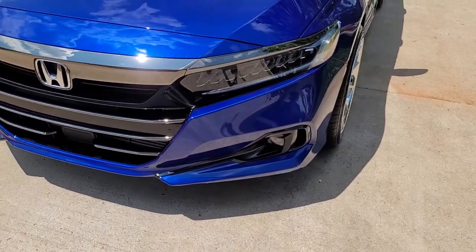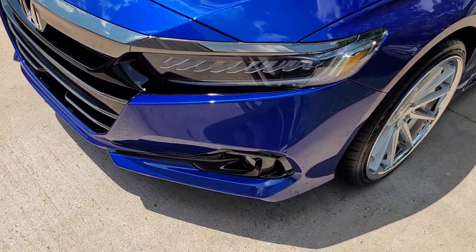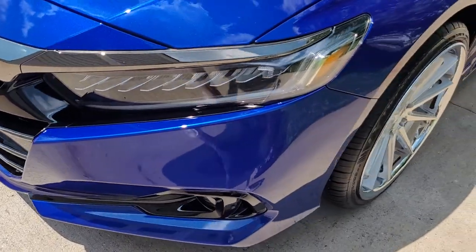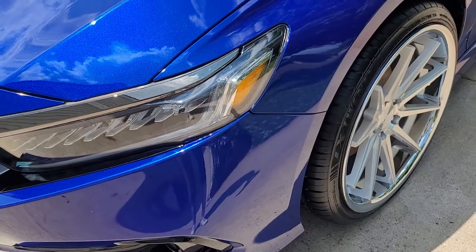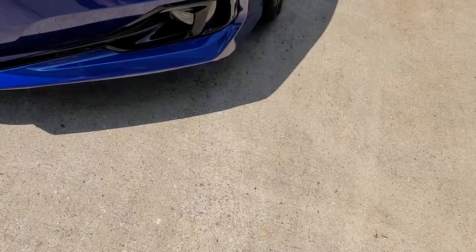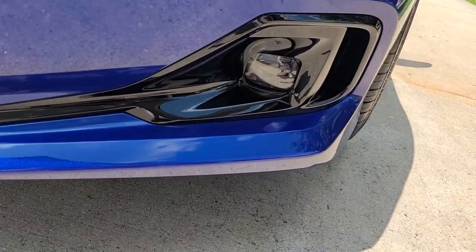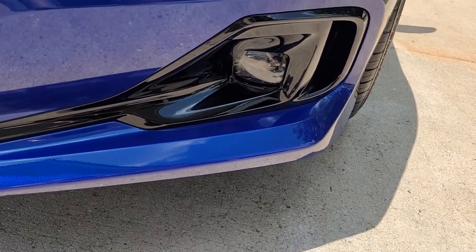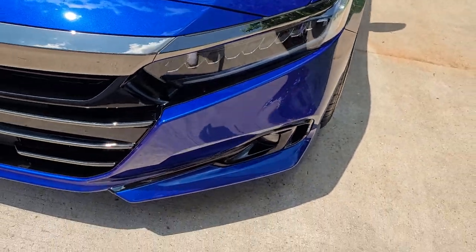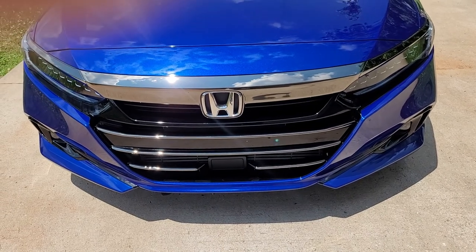I'm thinking about doing some of the headlight tints that Crux Motorsports has — maybe the 50% on the actual light and then the 20% on the turn signal lights. As far as the fog lights go, they're kind of rectangular, and Crux doesn't have those yet for that shape. For the chrome delete on the grille, they don't have the 2021 models yet either.